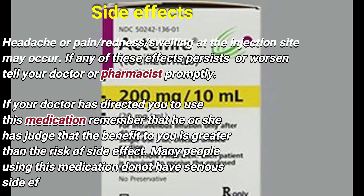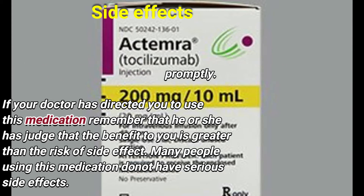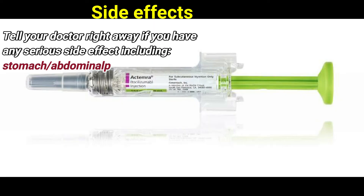Side effects such as headache or pain, redness, and swelling at the injection site may occur. If any of these effects persist or worsen, tell your doctor or pharmacist. Remember that your doctor has judged that the benefit to you is greater than the risk of side effects. Many people using this medication do not have serious side effects.